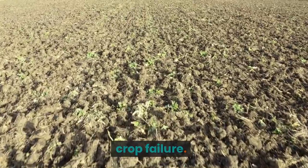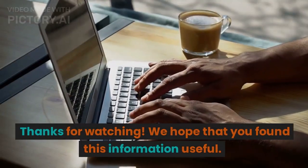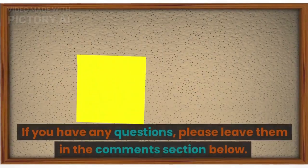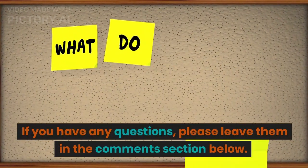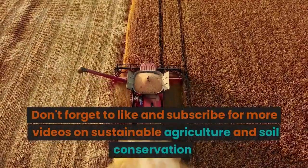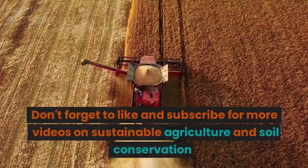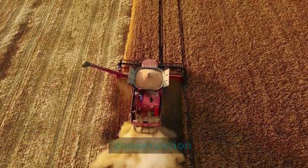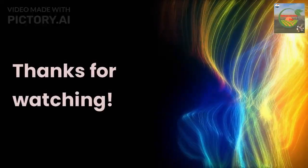If you have any questions, please leave them in the comment section below. Don't forget to like and subscribe for more videos on sustainable agriculture and soil conservation. Thanks for watching.